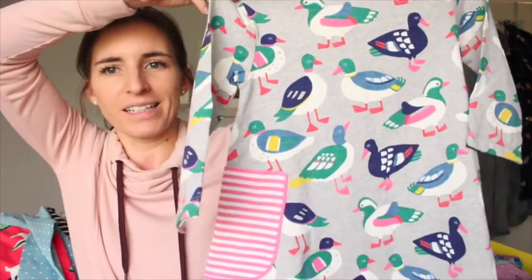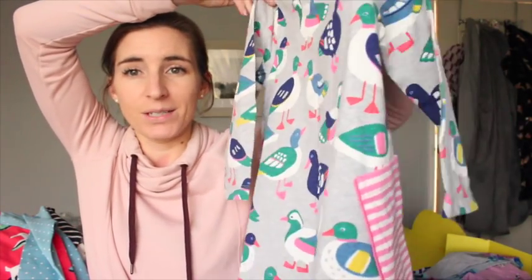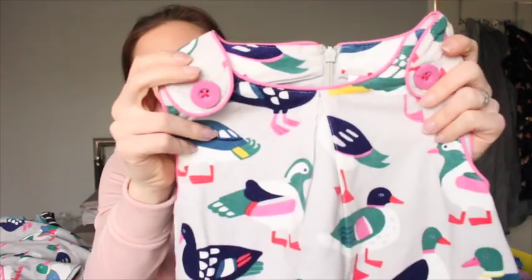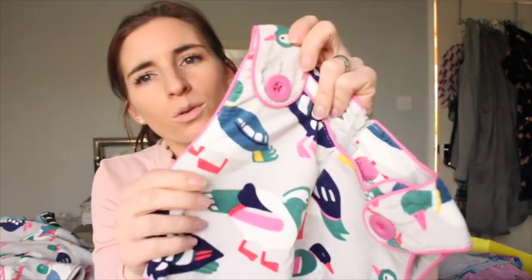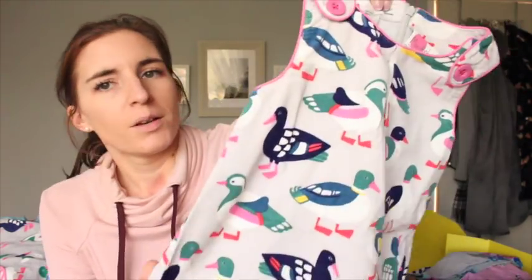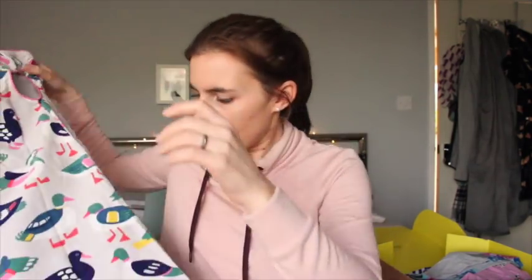I also got the tunic in the duck print as well, which I absolutely love. How adorable is that? I love the tunics - they last for so long because they just kind of rise up and you can just wear them as tops. And then I also got her the duck sort of cord pinafore dress. It hasn't got pockets, but I just thought with a plain long sleeve top underneath it would look really, really cute. It's really lovely quality and I got it in the age 6 to 7.